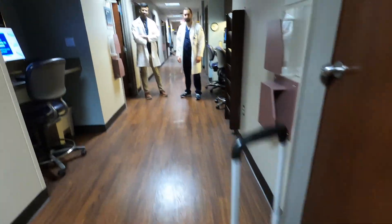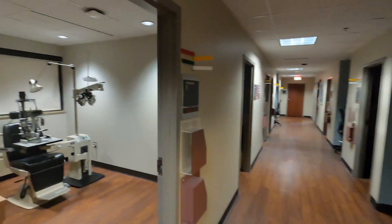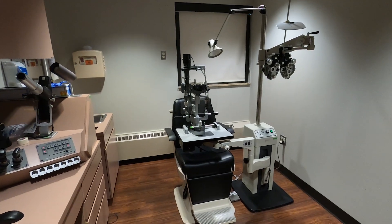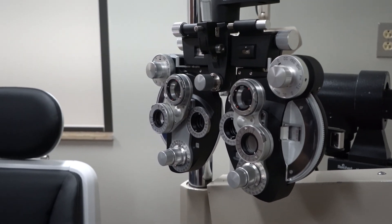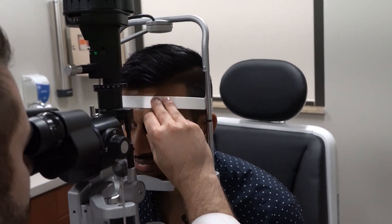The second stop on our tour is our main examination hallway. Our clinic features 15 examination rooms specifically meant for resident education and teaching. Every examination room is very spacious and has all the equipment you'll need to perform a comprehensive ophthalmic exam as well as perform subspecialty care, and each room also comes with its own set of lenses so residents aren't required to buy their own lenses.